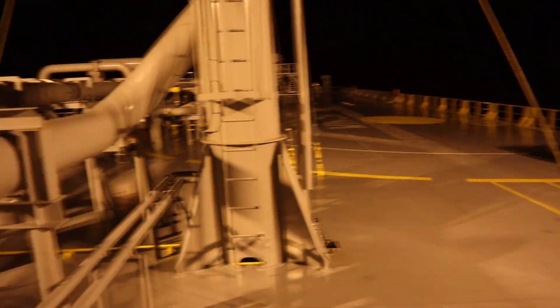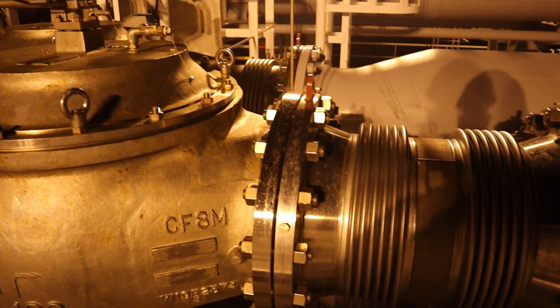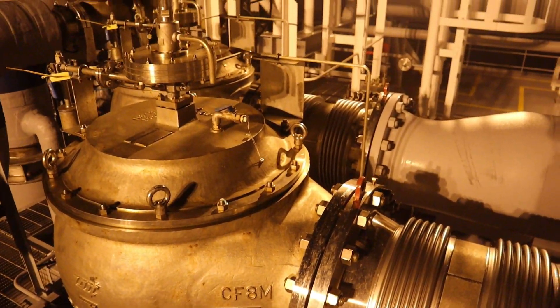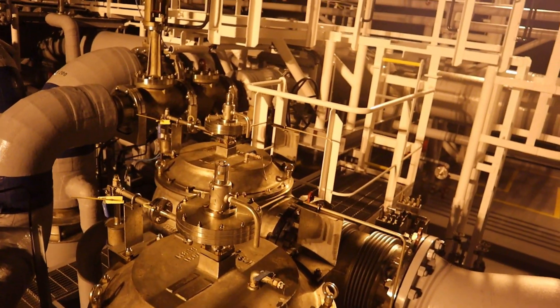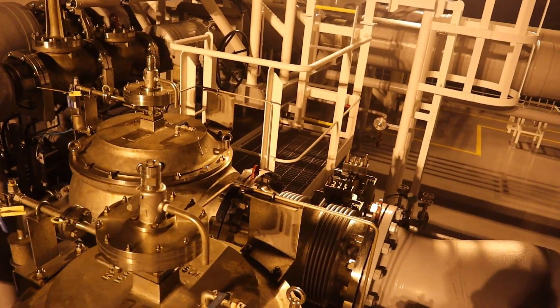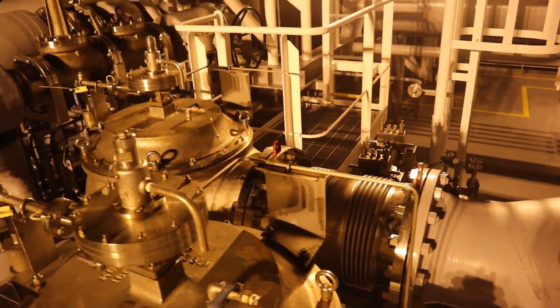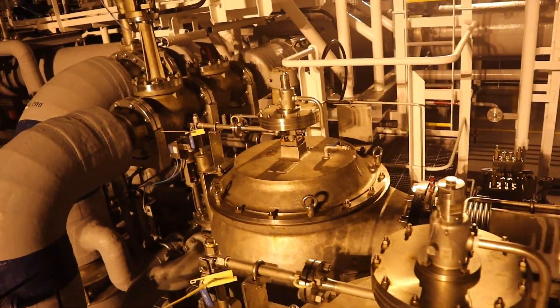In regards to the cargo tank safety relief valves, we have a total set of eight — every tank has two. They are pilot-operated type and the set pressures are between 0.25 bars and 0.35 bars.